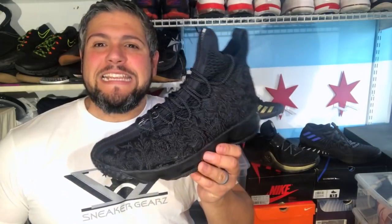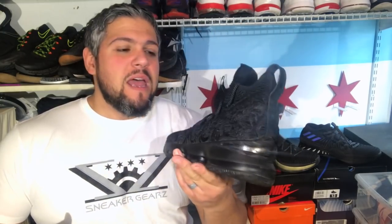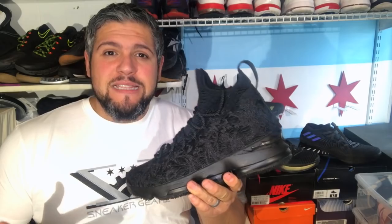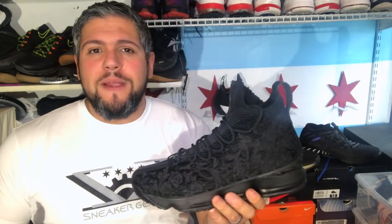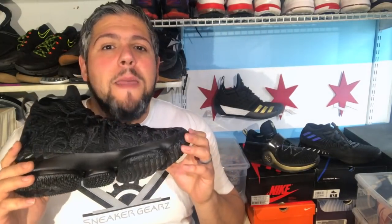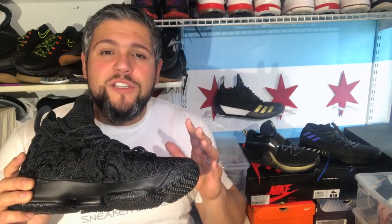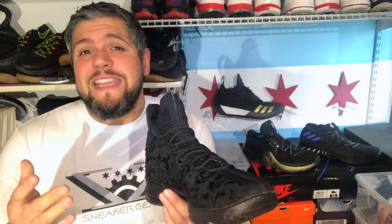Let's start with number one: the LeBron 15. This sucker is the best cushioned basketball shoe I've ever used. I literally have over 300 pairs and have been playing basketball for a long time. This is by far the best cushion you can find, period. It uses Zoom Max in the best iteration possible — this is literally the best Nike has ever done.